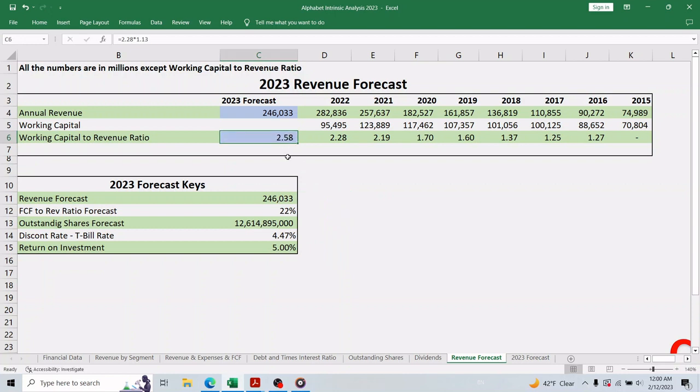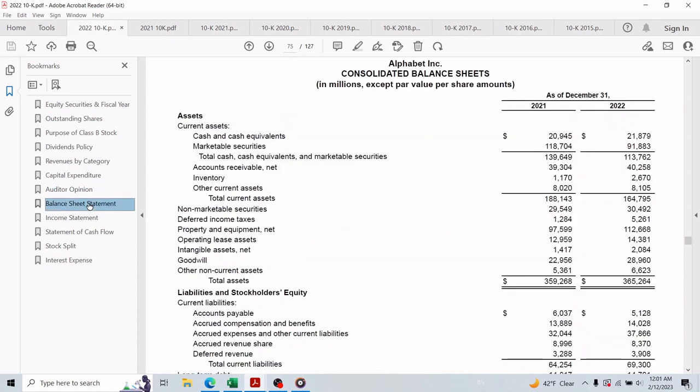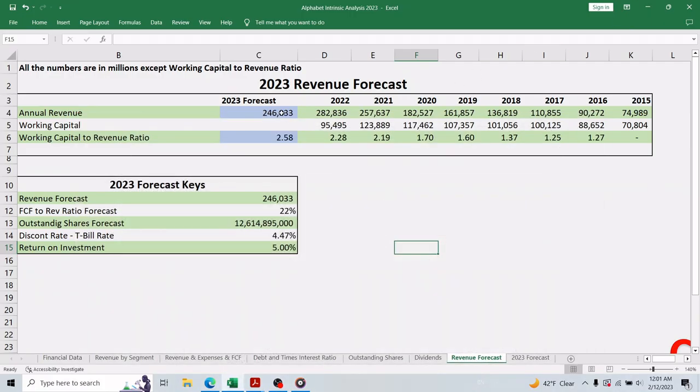We increase the 2022 ratio by 13 percent to get a 2.58 working-capital-to-revenue ratio for 2023, meaning each dollar of working capital will generate about $2.58 in revenue. However, the second issue is that Alphabet started 2023 with a lower-than-usual working capital. Working capital is calculated by subtracting current liabilities from current assets — it represents the cash or liquidity available to run operations in the next year. Unfortunately, this ratio therefore produces a lower revenue forecast for 2023 compared to 2022, as the working capital is the lowest it has been in the last five years.